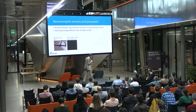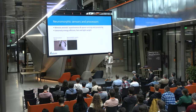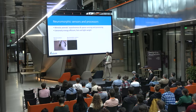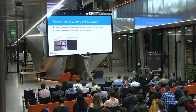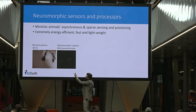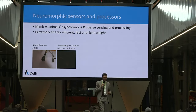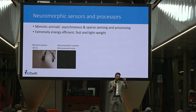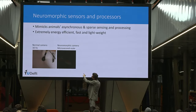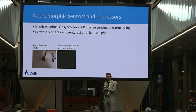Neuromorphic sensing and processing mimics animal sparse and asynchronous sensing, making it extremely energy efficient and fast. A normal camera at 30 Hz films a spinning propeller and sometimes can't even see it because of blur. A neuromorphic camera instead has each pixel detect whether it's becoming darker or brighter and send a signal — red pixels for darker, green for brighter — and can perfectly follow the propeller, with events potentially a microsecond apart.